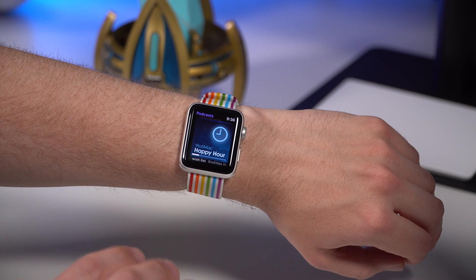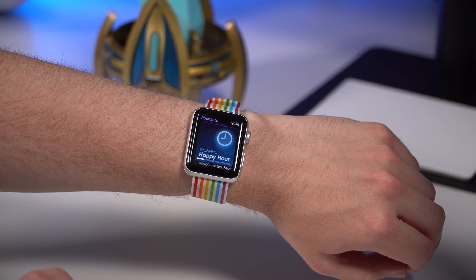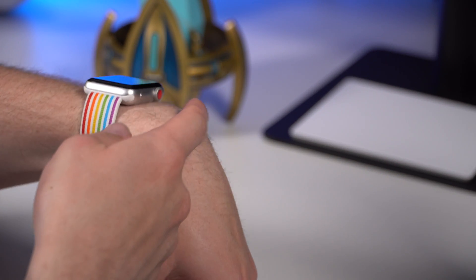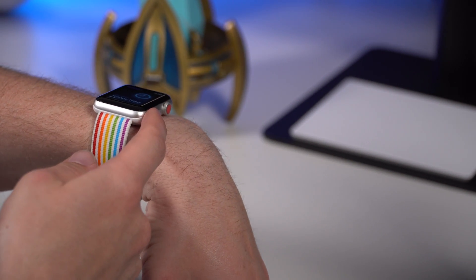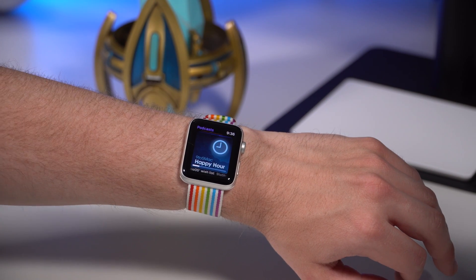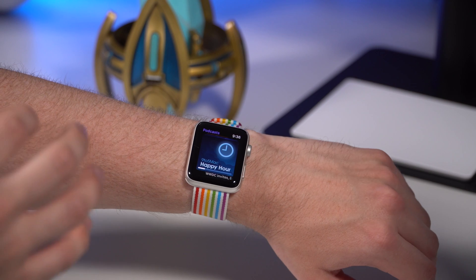watchOS 5 finally added the ability to play podcasts — to actually get podcasts synced to your Apple Watch, to use the cellular connection on your Series 3 Apple Watch to stream podcasts. Your favorite shows will automatically download from the iPhone to the Apple Watch as well.